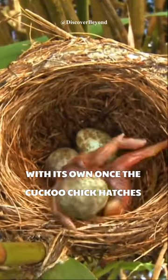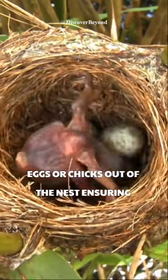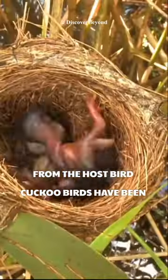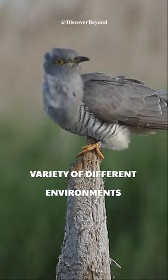Once the cuckoo chick hatches, it has a competitive advantage over the other chicks in the nest. It's often larger and stronger, and it will push the other eggs or chicks out of the nest, ensuring that it gets all of the food and attention from the host bird. Cuckoo birds have been using this technique for millions of years, and it's allowed them to thrive in a variety of different environments.